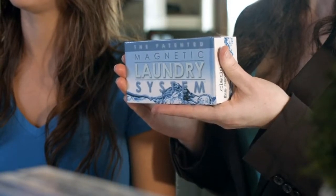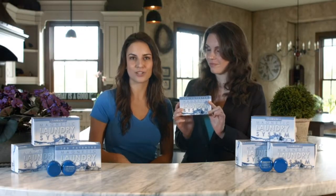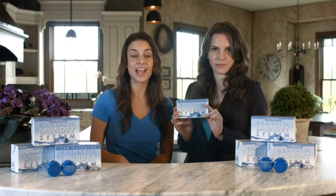This is the Magnetic Laundry System. These are magnets that wash your clothes. It is a patented and proven technology that is healthy and environmentally friendly, and it completely eliminates your need for the use of laundry detergents forever.